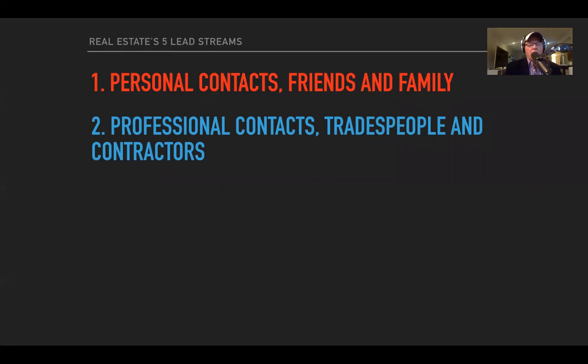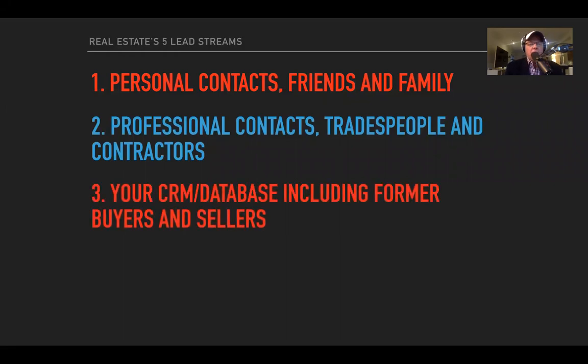Lead stream one: professional contacts, tradespeople and contractors. One of our most popular templates inside Jiggler right now is a professional contact list — it's so popular we're about to bring out a couple more variations. You shouldn't underestimate your professional contacts: mortgage brokers, electricians, floor sanders, painters, anybody even vaguely related with real estate.